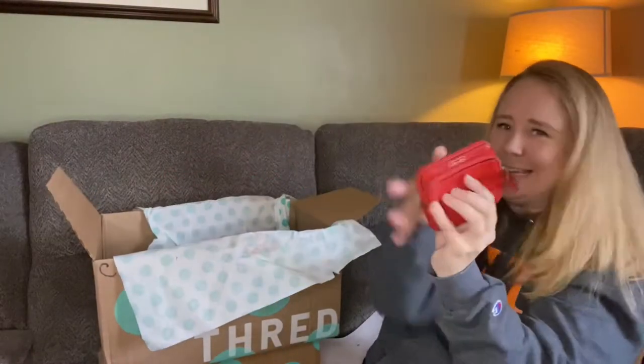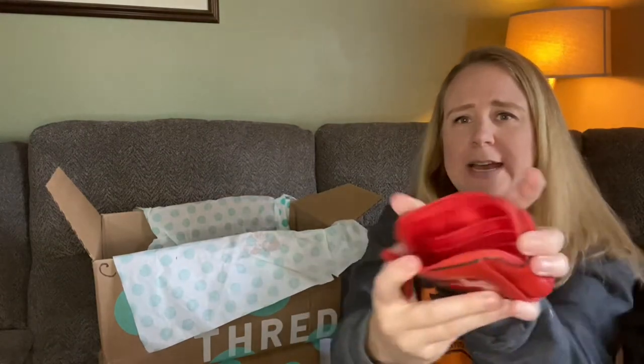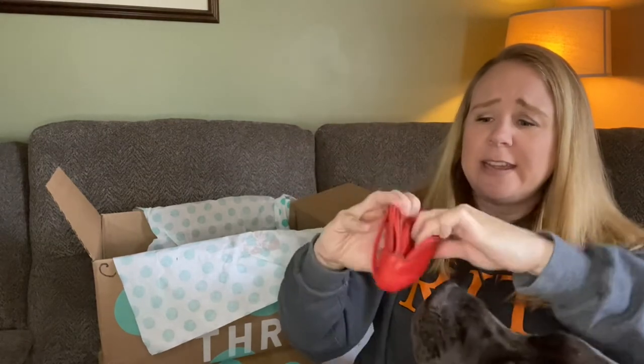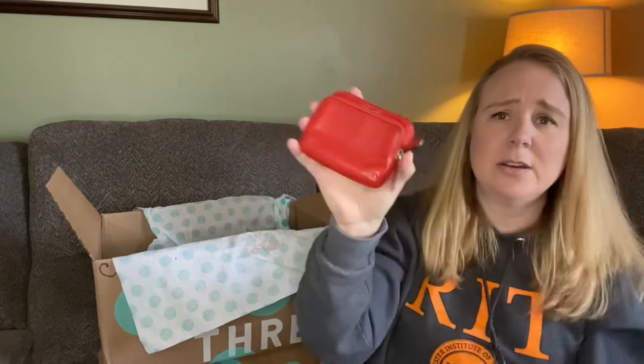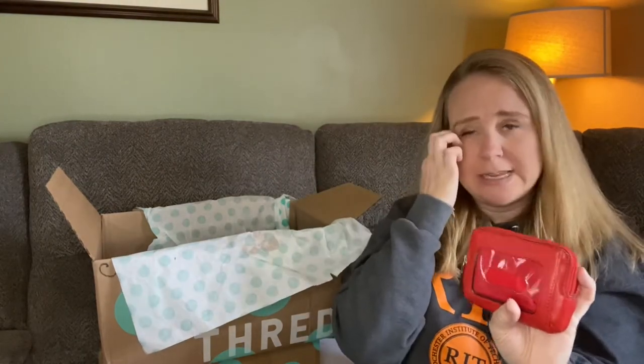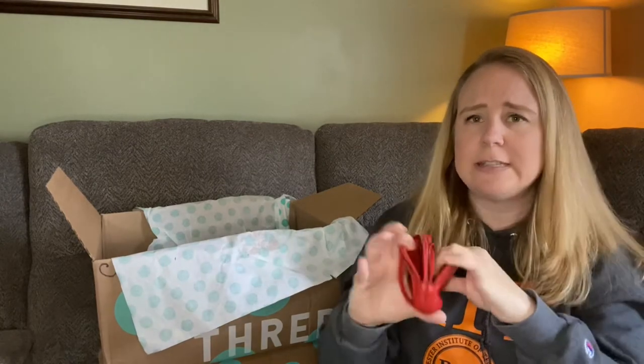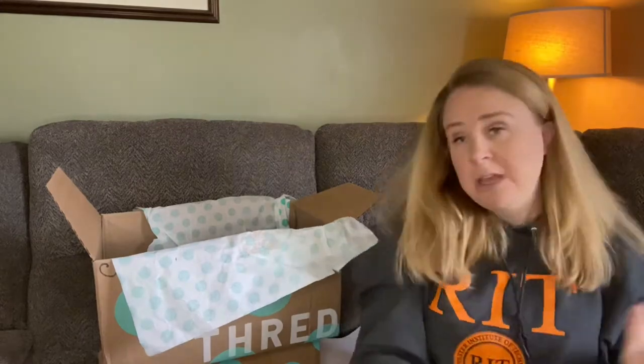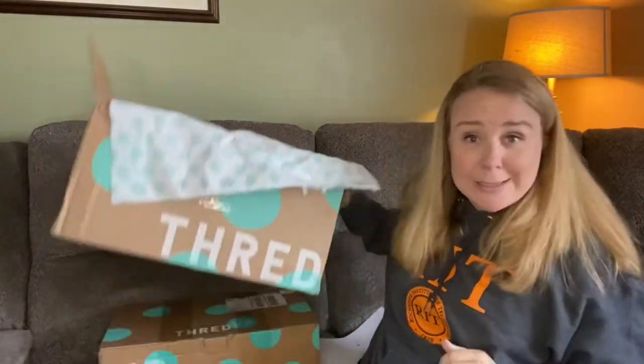And then my one accessory item is this little wallet, which has a zipper pocket with lots of card slots, a spot for your ID on the outside, and then a zipper pocket for change. I actually might use this myself because I have cards that I don't use often that are cluttering up my wallet. So we'll see. That's our Coach Box.